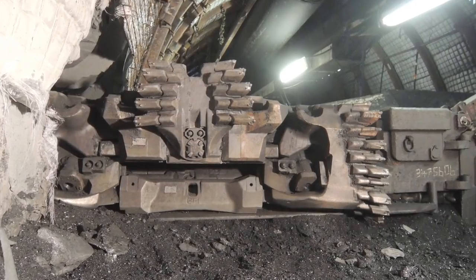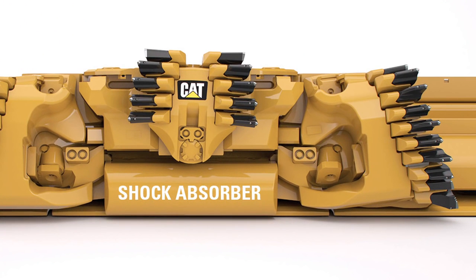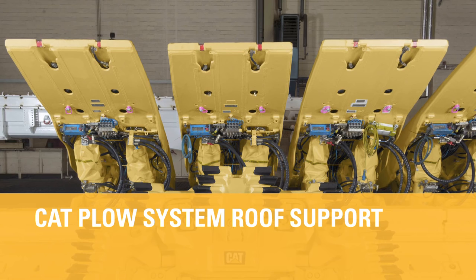In place of the conventional pulling sledge, the plow can be equipped with an optional shock absorber between the plow body and chain. This saves the chain from sudden impacts while keeping the cutting impact at the perfect level.